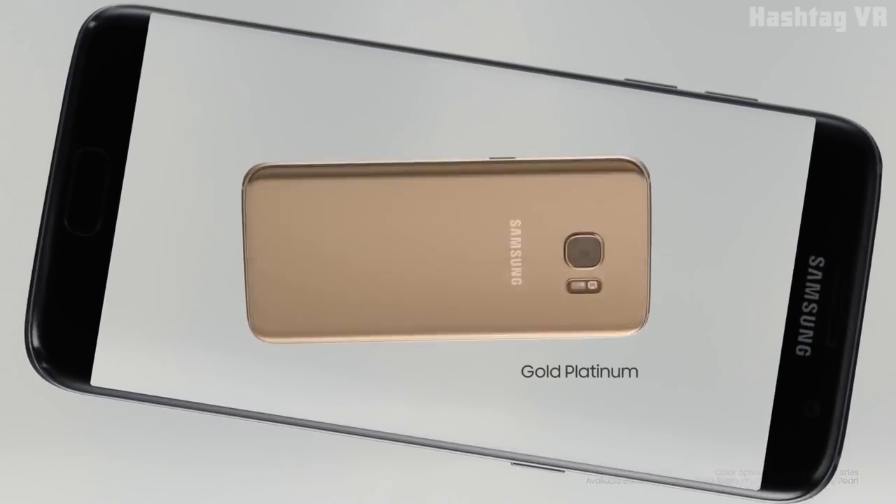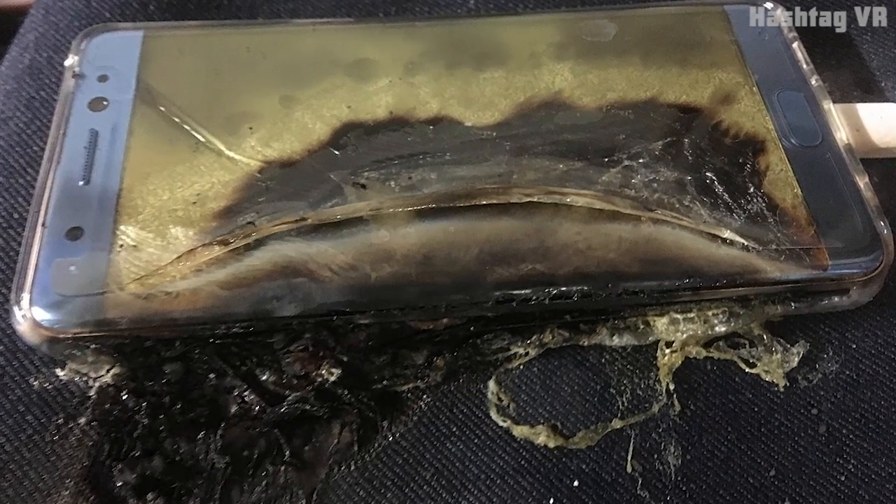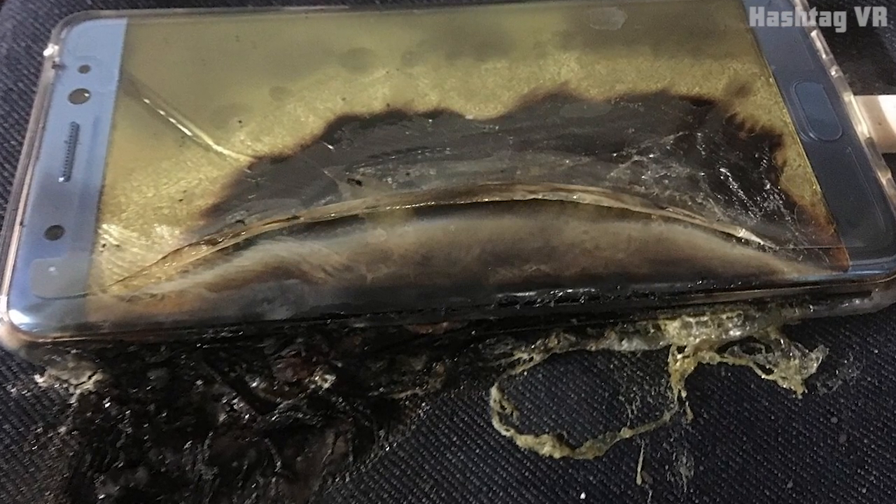It has since been revamped to accommodate the Note 7. Unfortunately, due to safety concerns which forced Samsung to recall the Note 7, consumers are not advised to use this device with the Gear VR.